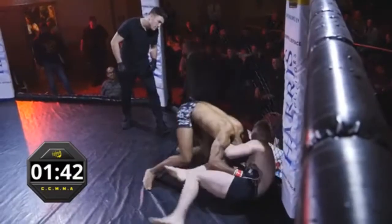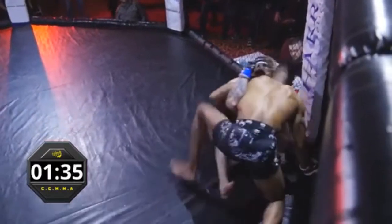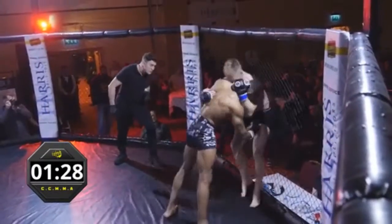Lewis is trying really hard to create some separation. He needs a couple of big shots there as Simeon tries to pull through with his hips. Lewis gets some butterflies back. Nala avoids a big right hand.